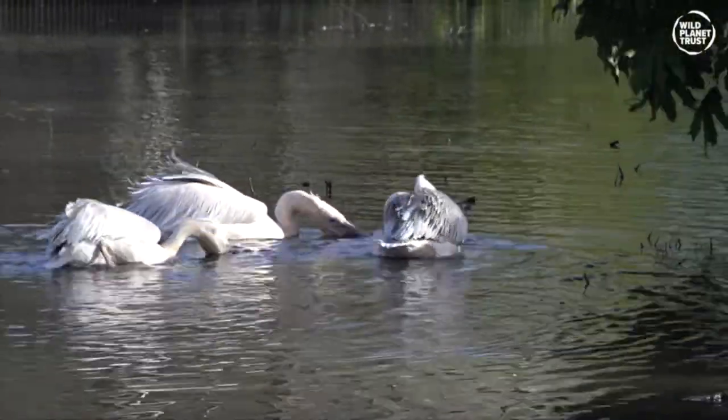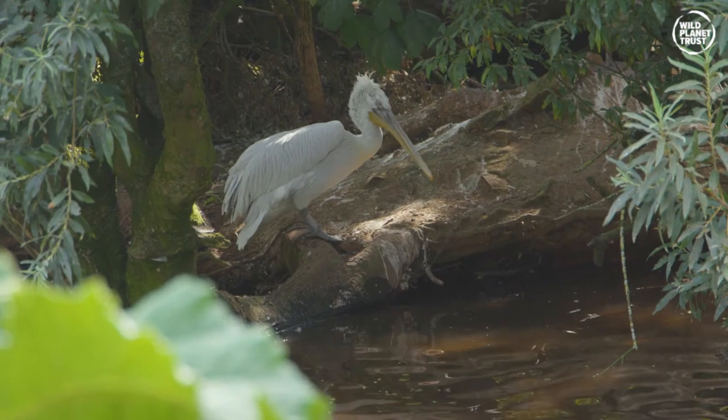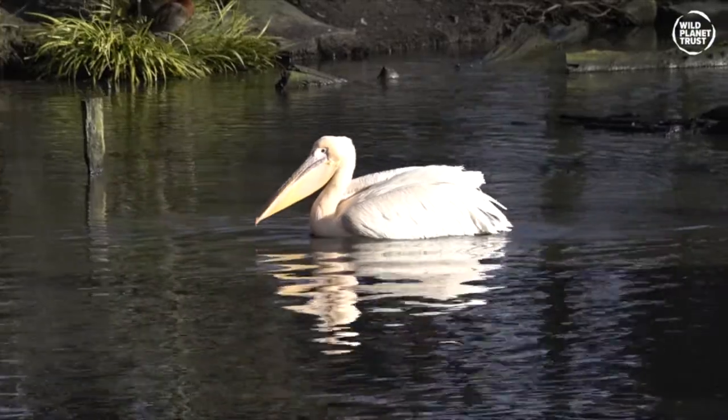Fishing is not the only thing they can use that throat pouch for. They can cool themselves down by opening their mouth and vibrating their pouch, especially useful for this time of year with the warmer days here at the zoo.